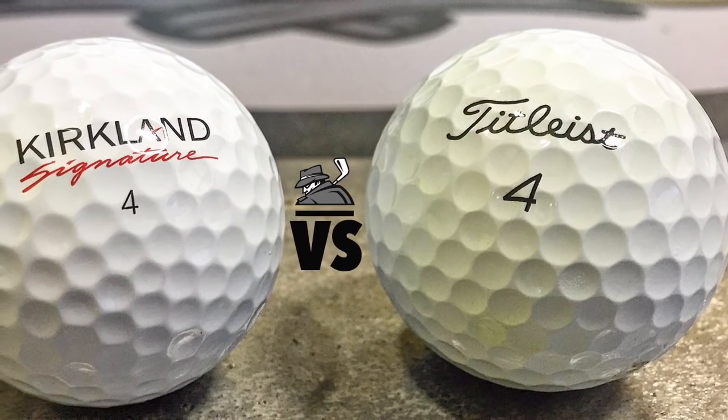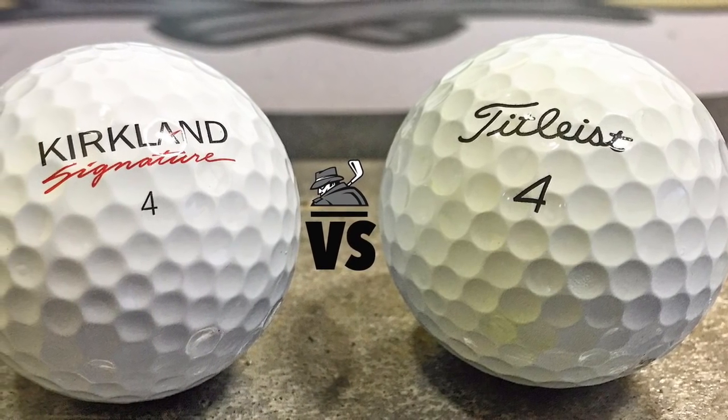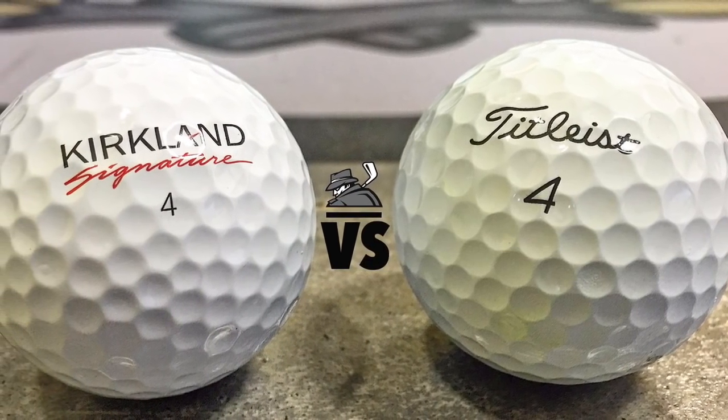So head-to-head, when you consider value and performance, the Kirkland Signature is the ball that beats a Pro V1. For more information and full test results, visit mygolfspy.com.